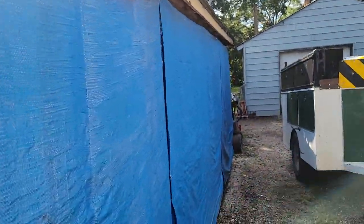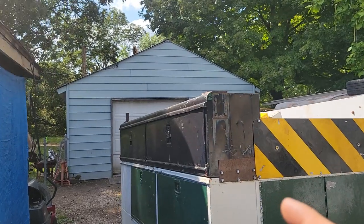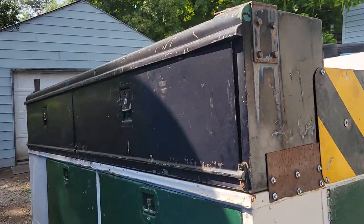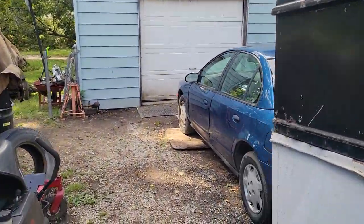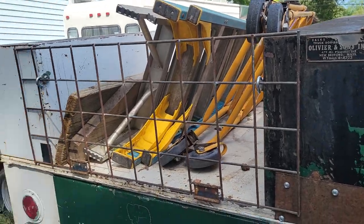Nothing's changed with the blue tarp on the side of the house. I added a side on my utility trailer and basically caged it so I can keep my ladders and stuff in it — it's been real nice and handy.